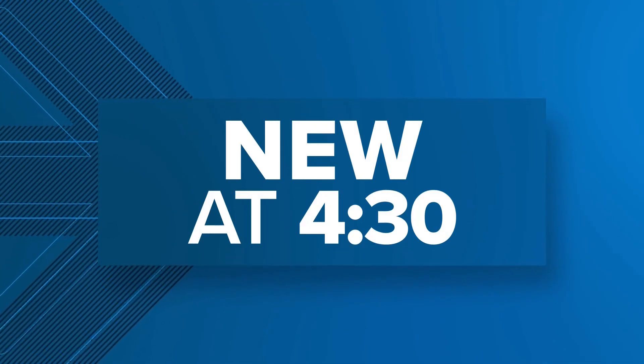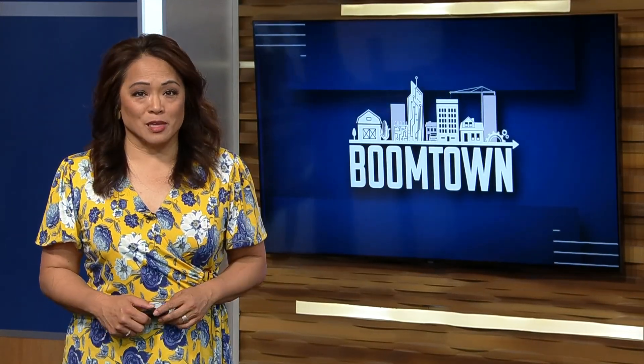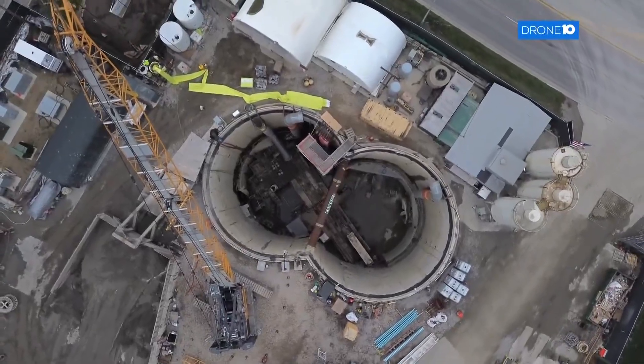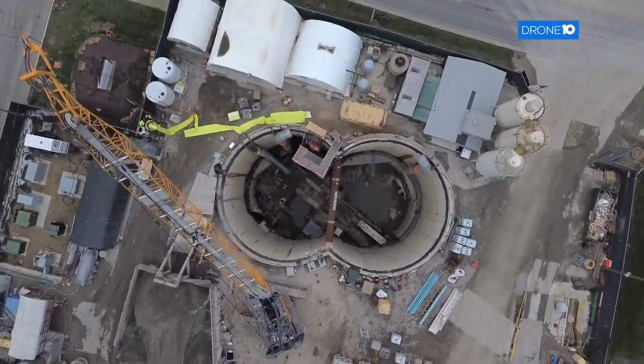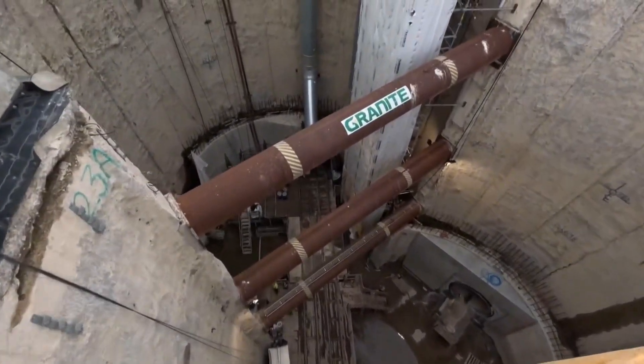Now new at 4:30, a multi-million dollar tunnel three miles under Columbus city streets has finally reached the finish line. This is a story we first showed you back in December — a massive project to handle excess rain and sewage as the city grows. The Lower Olentangy Tunnel is designed to prevent sewage from entering the Olentangy and Scioto Rivers, which is why the Ohio EPA mandated that Columbus build it.